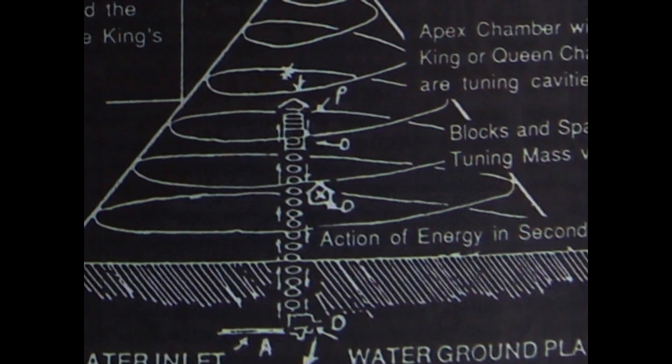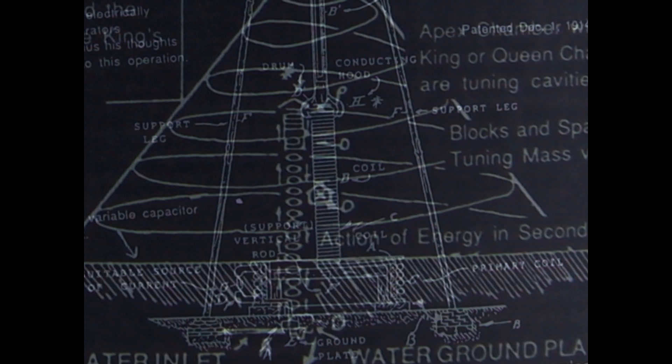The Tesla coil is designed in the same proportions as the coil that is built into the Great Pyramid. A solitron energy pattern is discharged from the capstone.